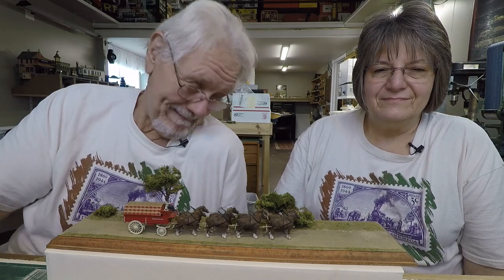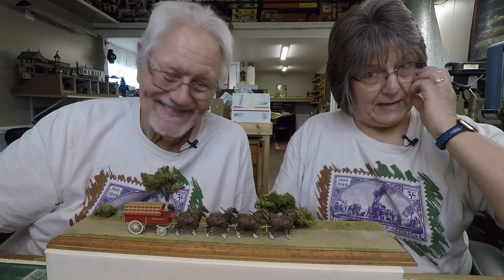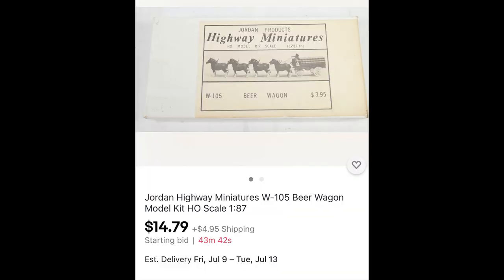We have more of everything, all we have to do is join us at the supper table and go off on any subject for any length of time. Anyway, this is another Jordan Highway Miniatures HO piece — and that is just stinking cute, and I couldn't figure out how to use it on my HO layout.